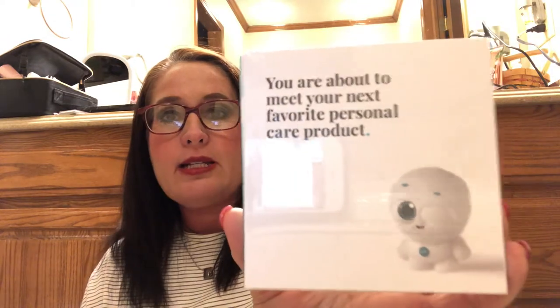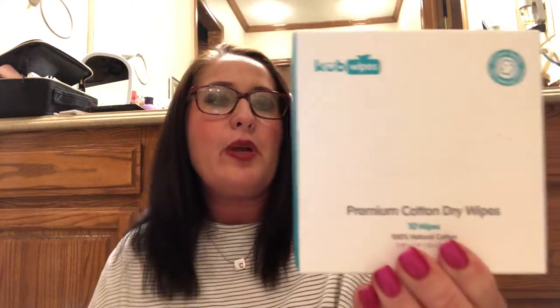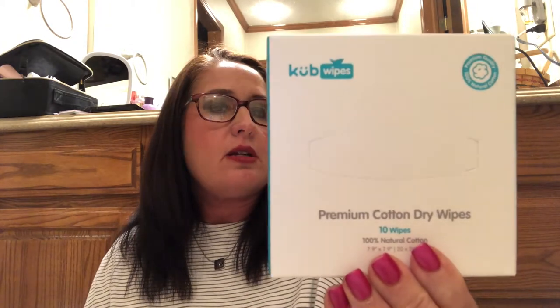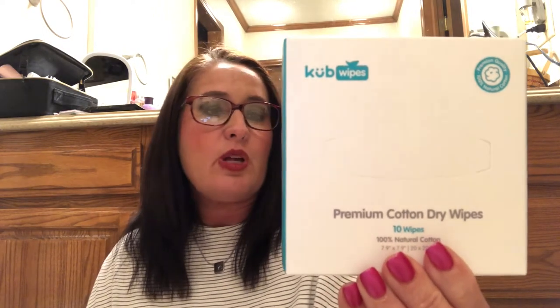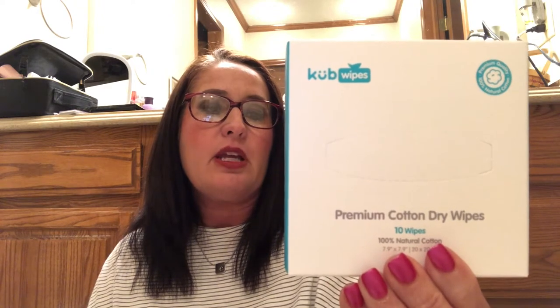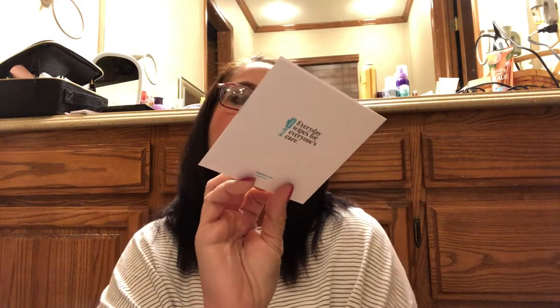Next item — this is Cub Wipes. You are about to meet your next favorite personal care product. Let me take this plastic off. Cub Wipes premium cotton dry wipes — 10 wipes, 100% natural cotton. These are premium cotton dry wipes made from 100% plant-based fibers with no chemical additives, fragrances, or preservatives. They are produced in a medical-standard protection environment, suitable for sensitive skin including infants and children.